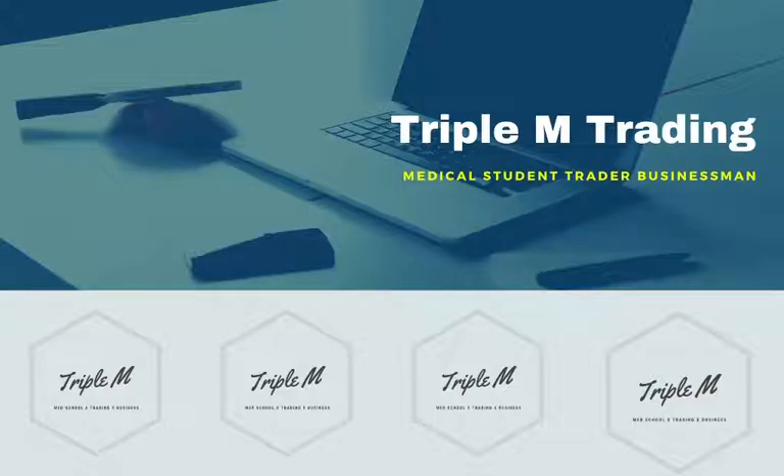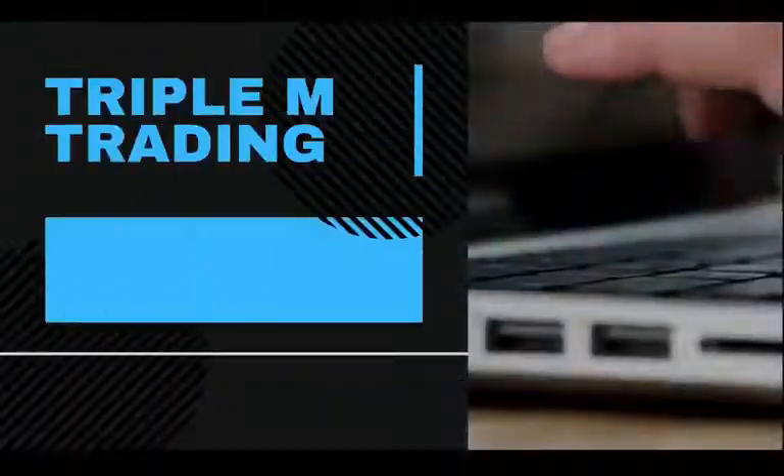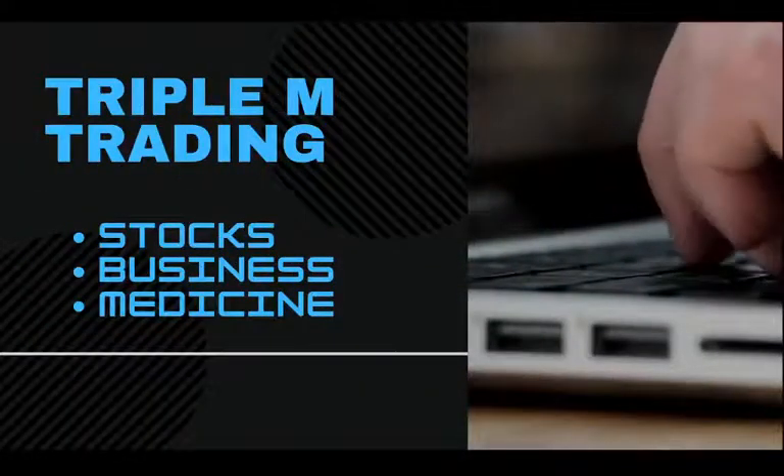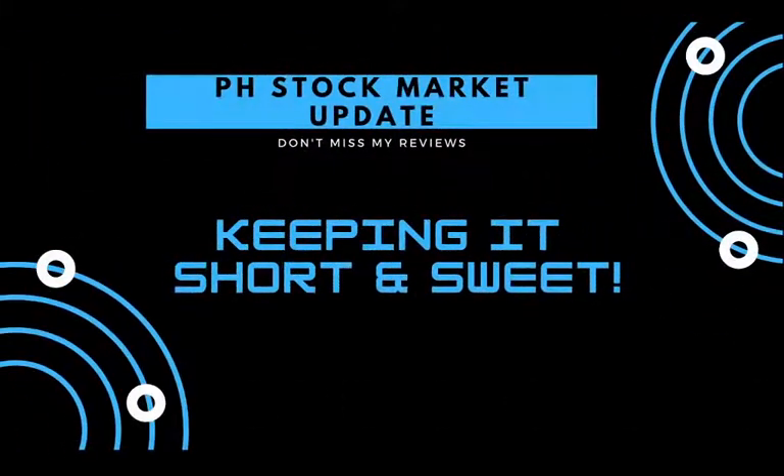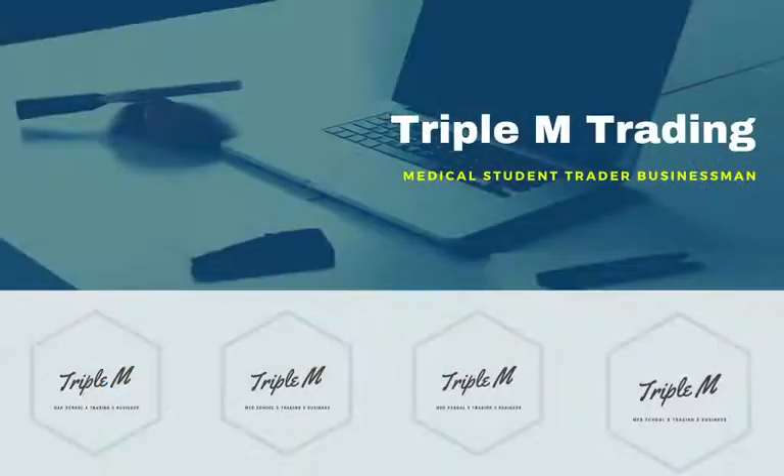Hi guys, welcome to Triple M Trading where we talk about stocks, business, and medical school. In this video, we are going to discuss three stocks that are market movers for today's stock market.